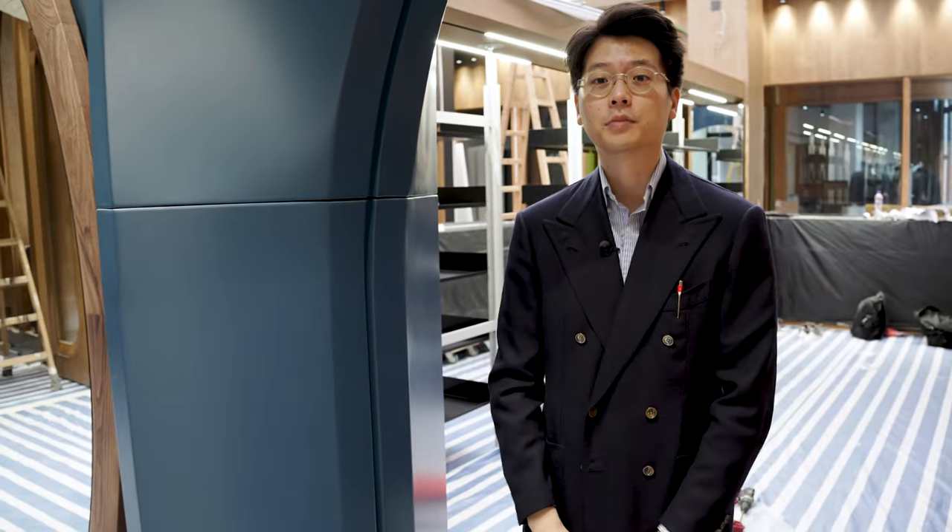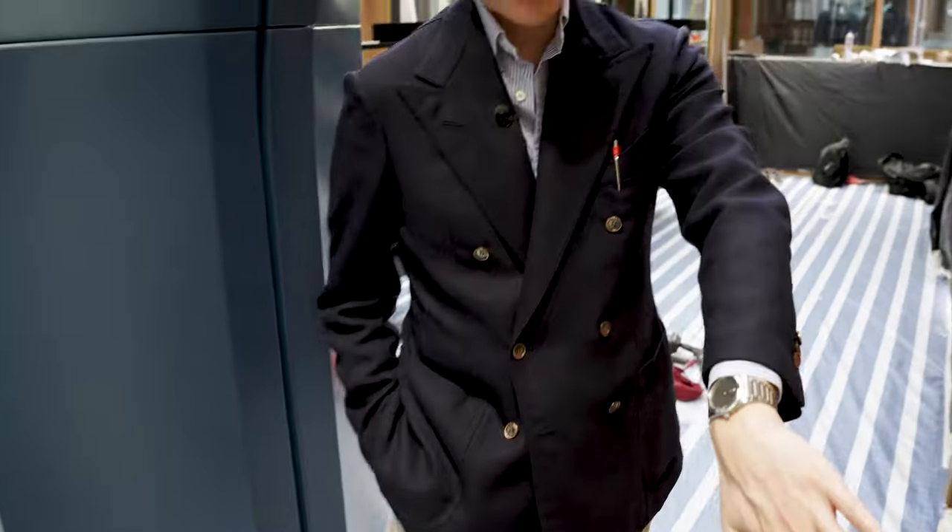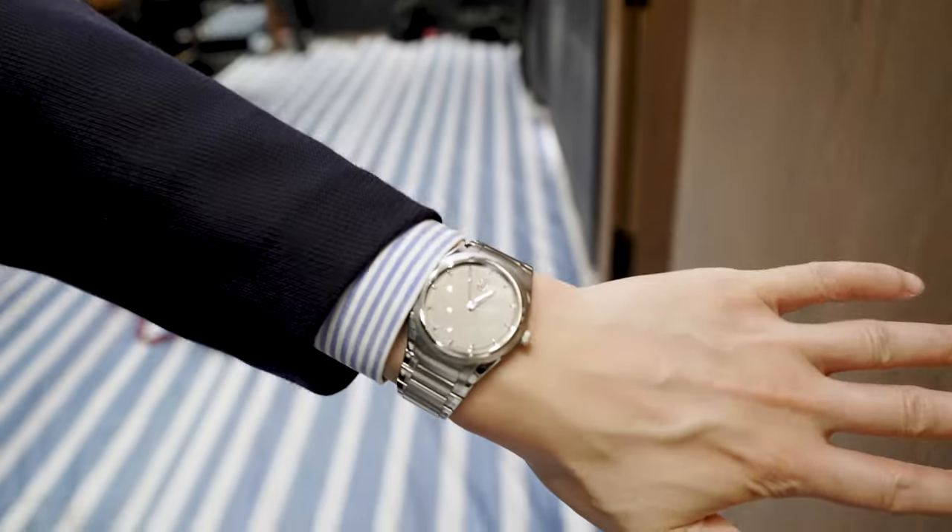Hi everybody, we're going to talk about what's on. Today I'm wearing a Chichiyo bespoke double-breasted sport coat, an Ascot Chang button-down shirt, a pair of sport chinos, a pair of Koji Suzuki's Legere loafers, and for my wrist check today I've got a Parmigiani Tonda 36.